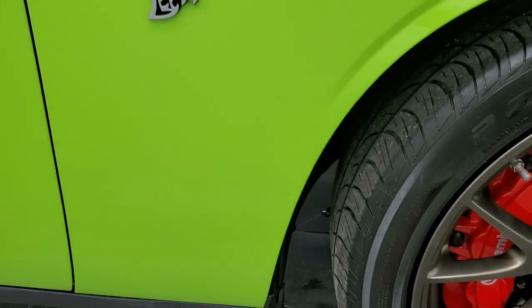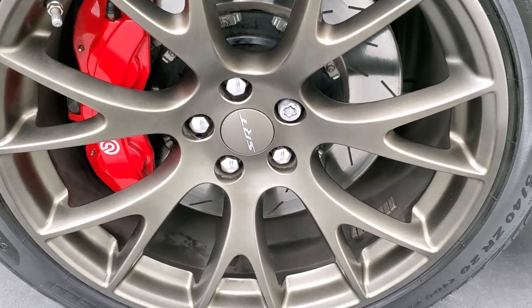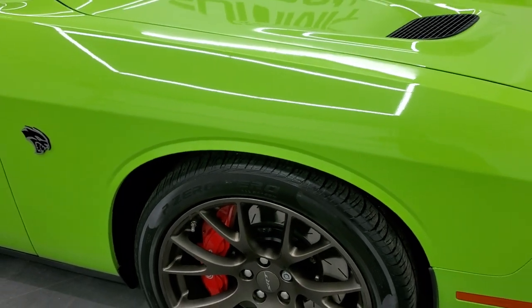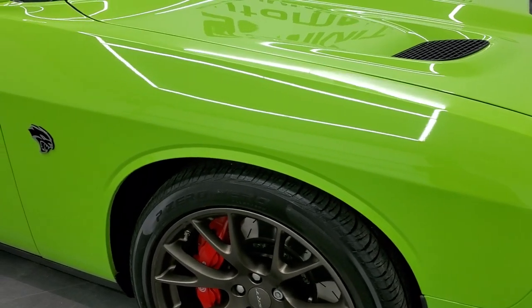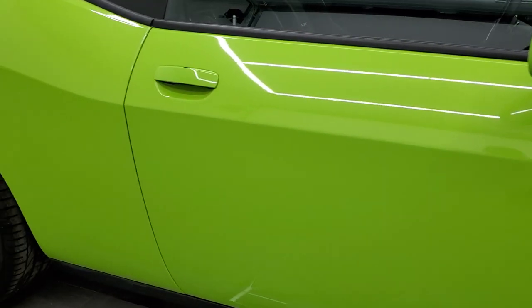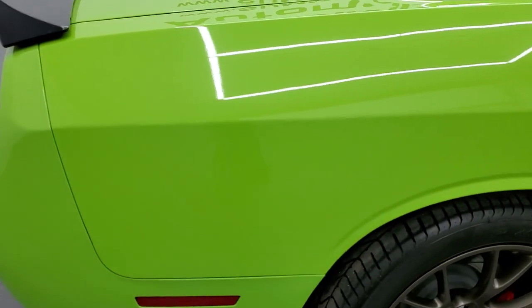No dents or dings on there. Passenger side rim, no major scuffs or scrapes. And Sublime Pearl Coat actually has a little bit of metal flake in it — it's really a neat color. When it's all lit up, you can see it's got just a little bit of pearlescence in it. Really cool color. As you go down this side of the car, take note of how clean the body is, how reflective and mirror-like that paint is.